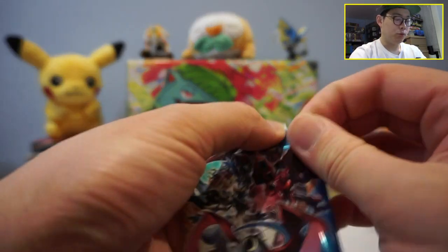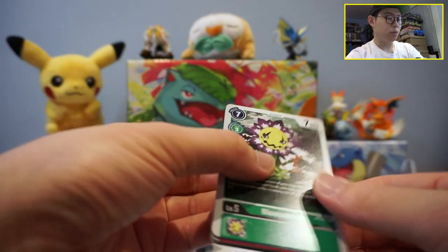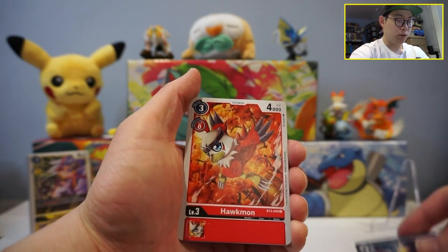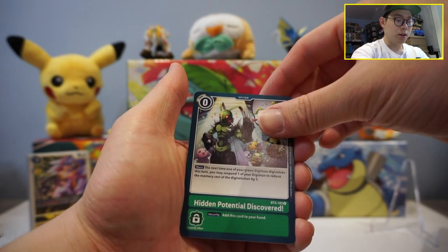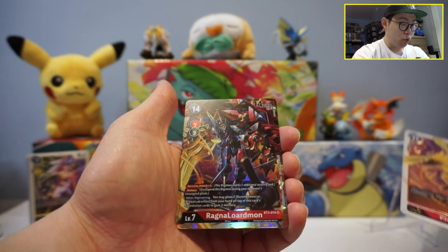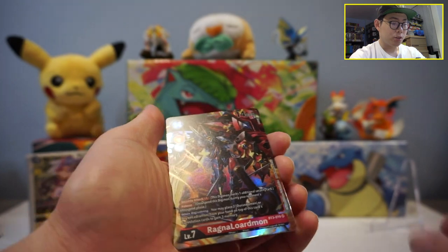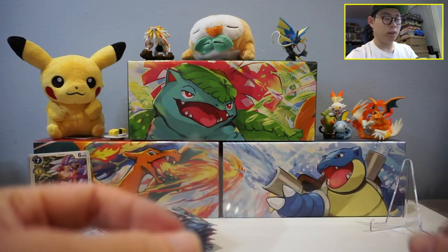Last pack of the 1.5 boosters. On TCG Player, the special release boosters are all bunched together in one list — 1.5 and 1.0 — but they actually have two different sets of cards. We got Hawkmon — cute — Hidden Potential Discovered, that is adorable. I'm pretty sure this guy Digivolves into that. And we have a Phoenixmon and Ragnaloardmon — that is a cool looking card. We have our very first super rare of the day! I'll take it — definitely need to be more prepared next time with bigger sleeves.